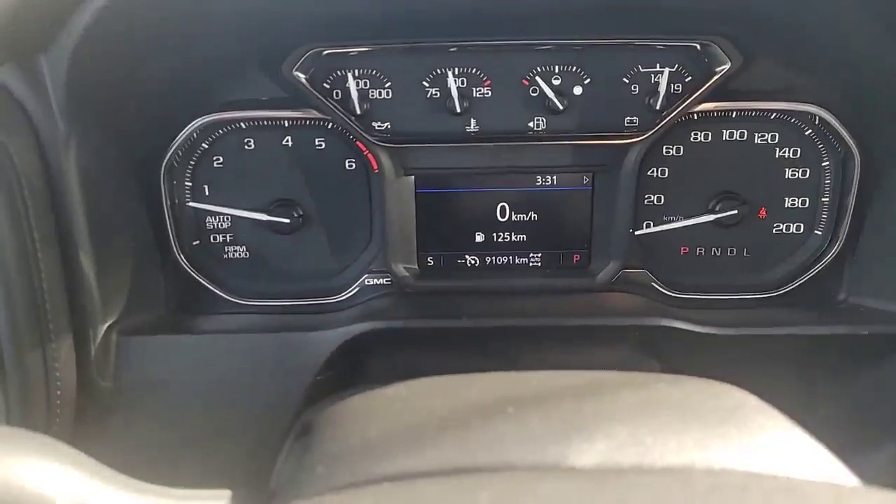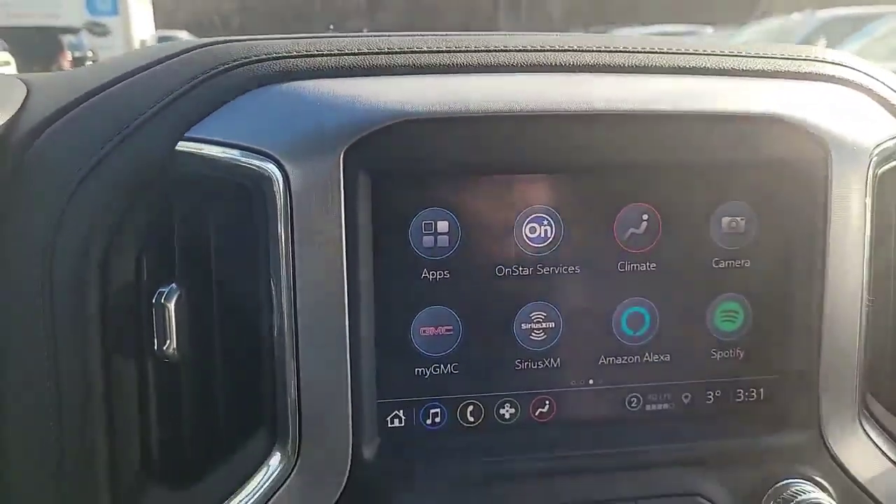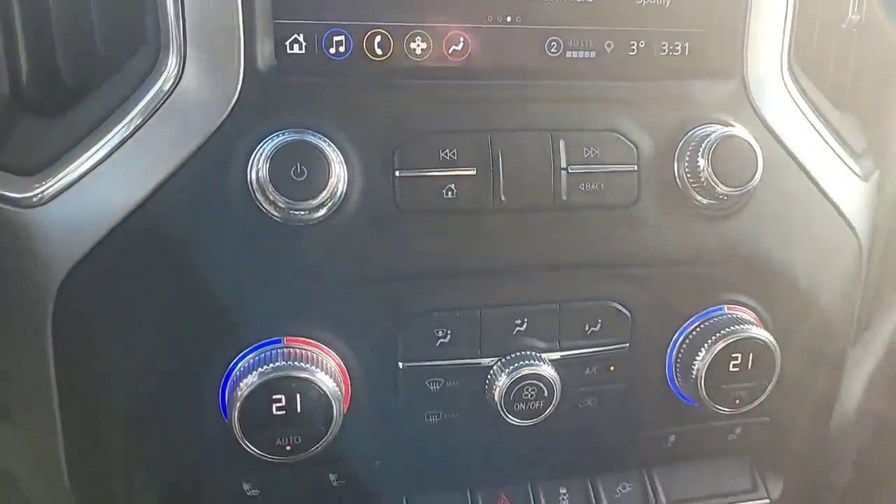Back to this truck — 91,091 kilometers. Quick look down the center stack of this 2021 Sierra.